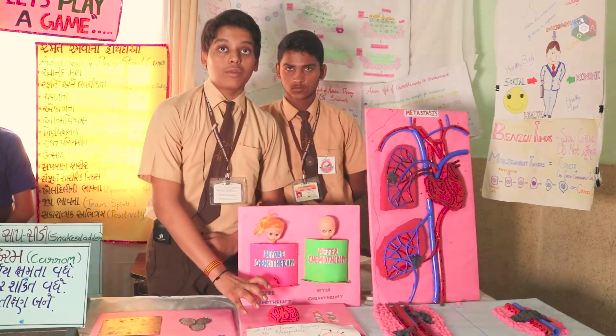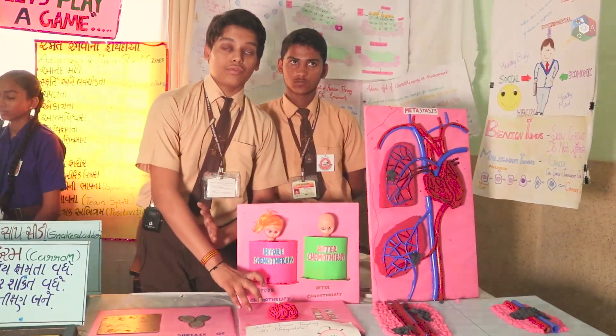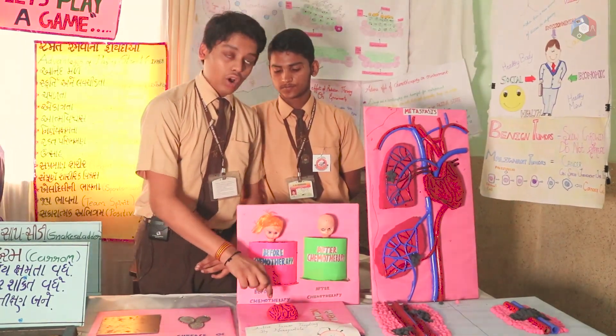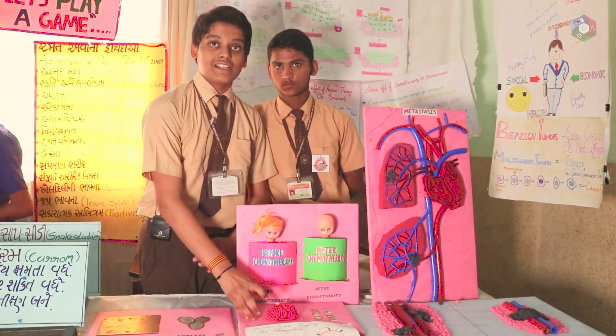Radiation therapy is also a type of cancer treatment. But if we use radiation therapy, it will cure the cancer but it also affects the healthy cells.